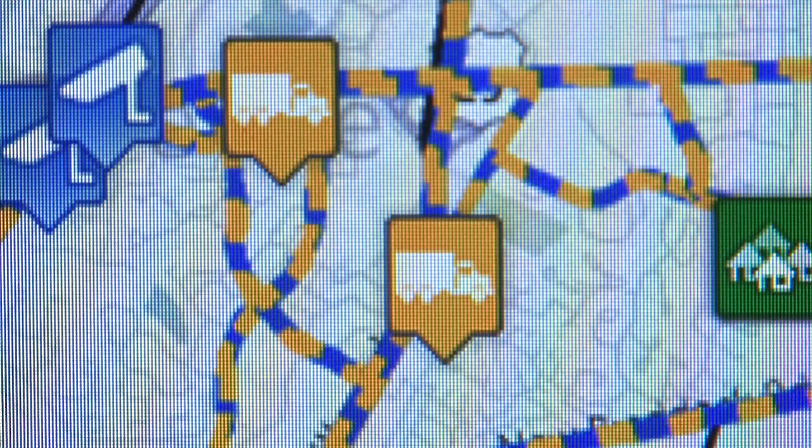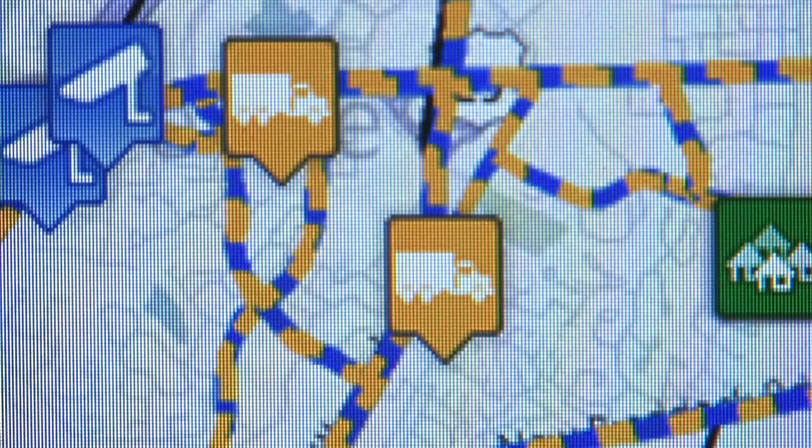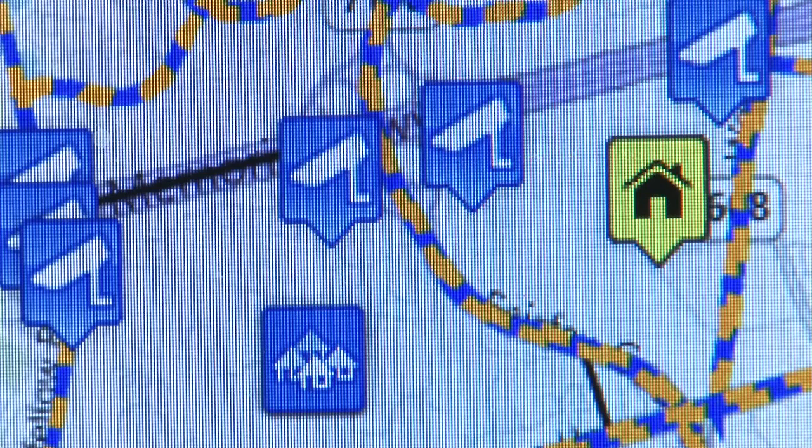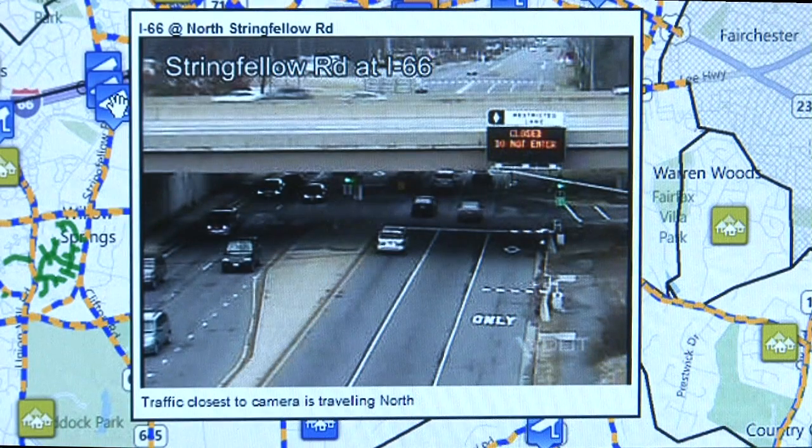Let me describe two other icons. The truck icon identifies trucks equipped with an automatic vehicle locator system, used to quickly locate trucks when needed for emergency response. The camera icons show real-time road conditions on interstates and other major roads.